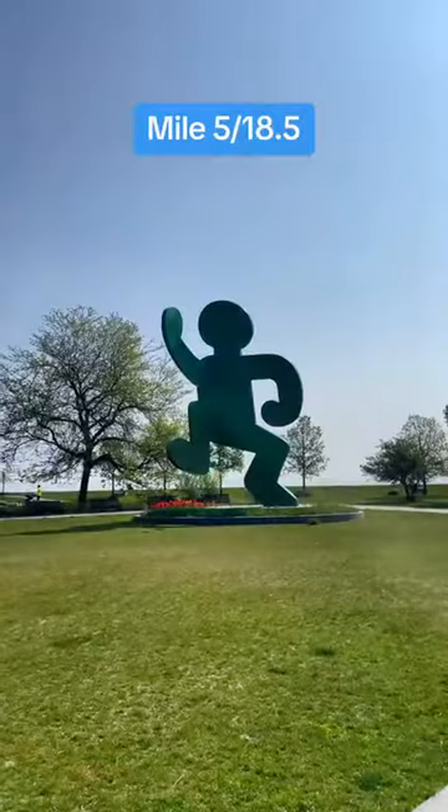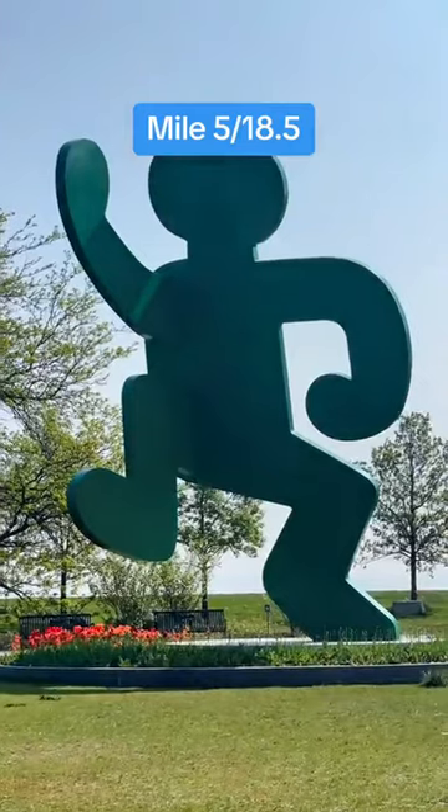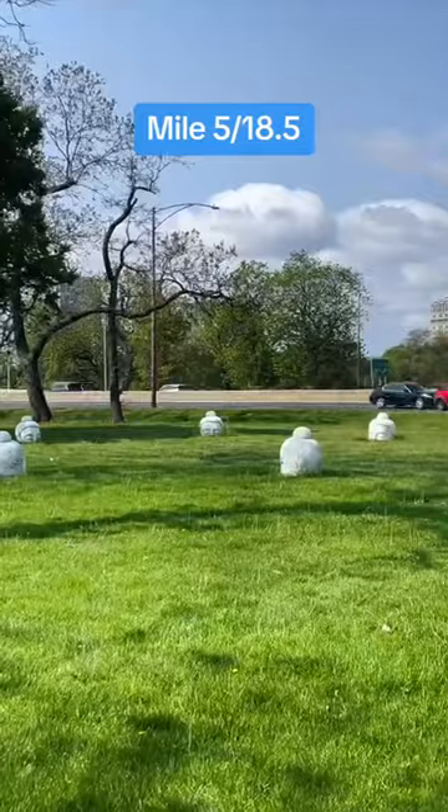At mile 5, you can see some iconic art pieces: Self-Portrait in the Edge Garden, the Chevron art piece, and the half-buried Buddha heads.